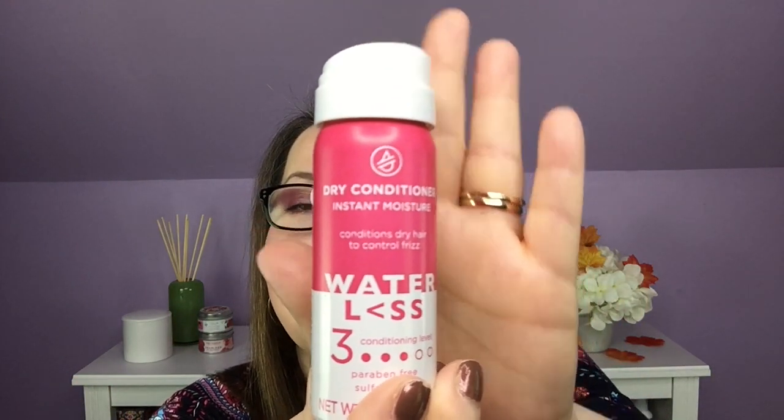Next is a Dry Conditioner — Instant Moisture, Conditions Dry Hair to Control Frizz — by Waterless. It's paraben-free and sulfate-free. It appears to be a bonus item as it's not in the booklet. It's like step two after dry shampoo: just shake, spritz, smooth for instantly soft hair on days when you don't wash. I'm kind of excited to try that because it's different.